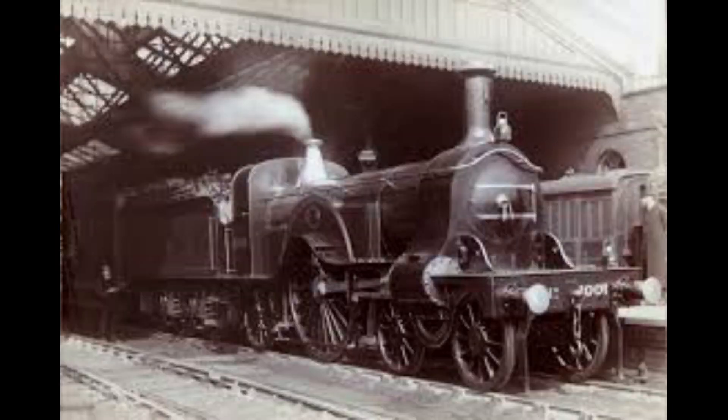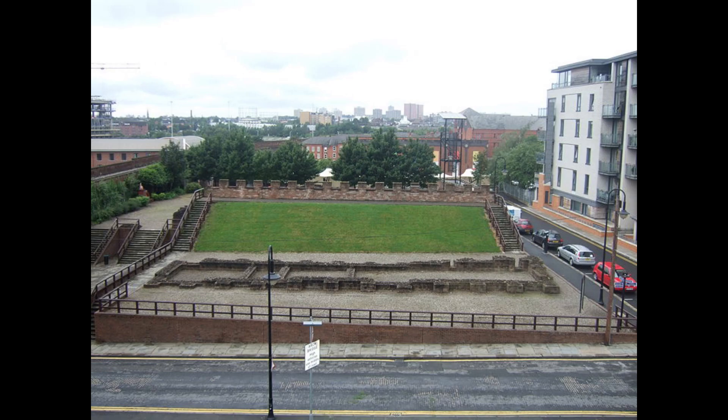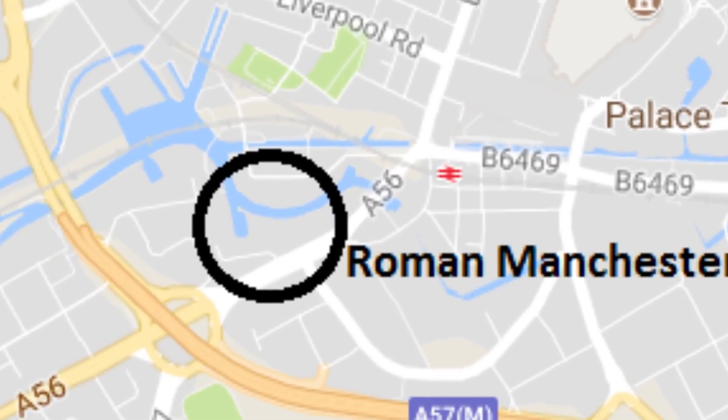The site we visited is in Castlefield, which is in the city centre of Manchester. I'm here at Manchester, or Mancunium Fort as the Romans called it. It was initially built out of timber and earthworks in 79 AD. In 200 AD, when Emperor Severus visited Britain to crush a revolt, it was rebuilt out of stone to make it more impenetrable.